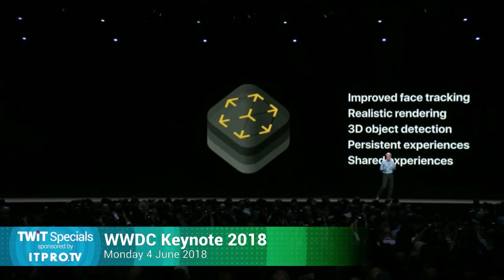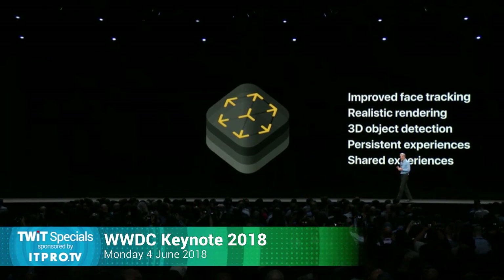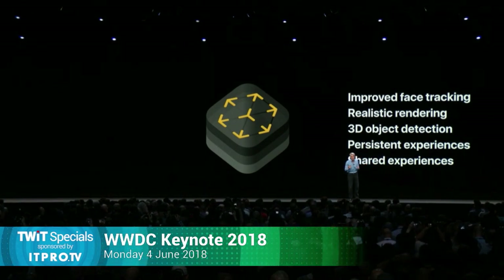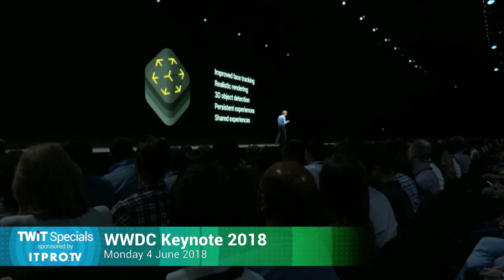ARKit 2 delivers advances with improved face tracking, more realistic rendering, and support for 3D object detection and persistence, which enables launching into AR experiences associated with a particular object or physical space — like starting a game built around a physical toy. This was the rumored connection between AR experiences and multiple devices.